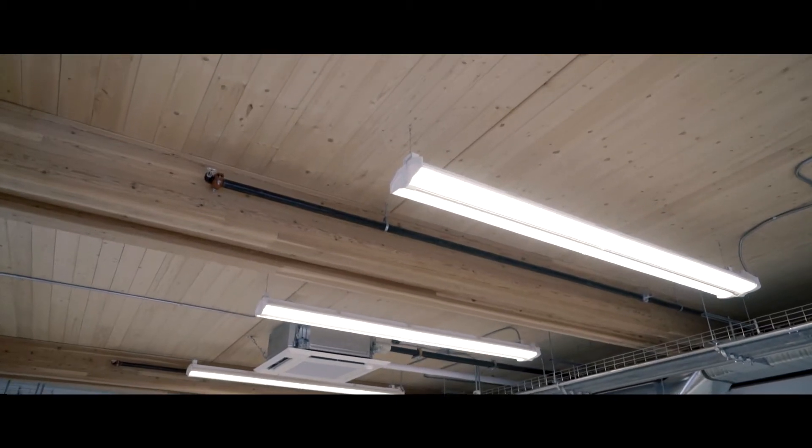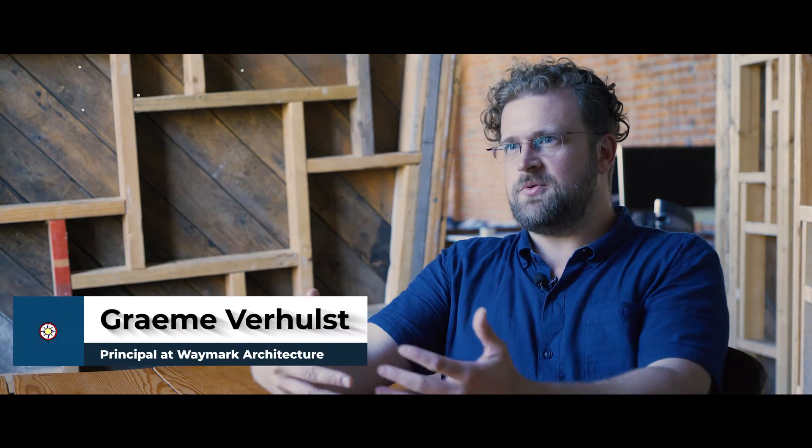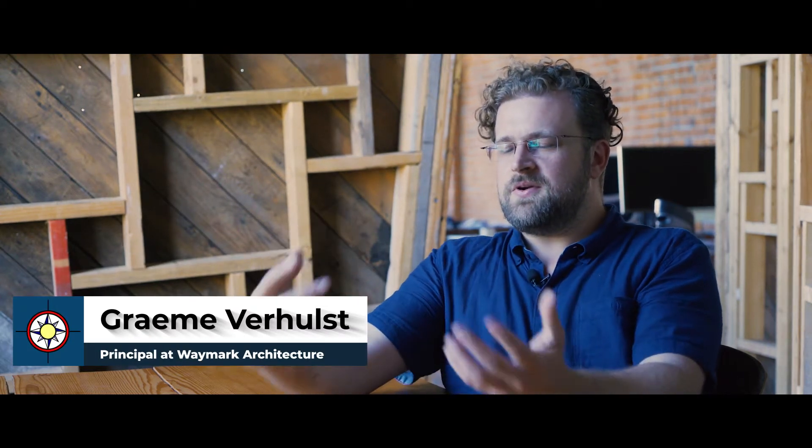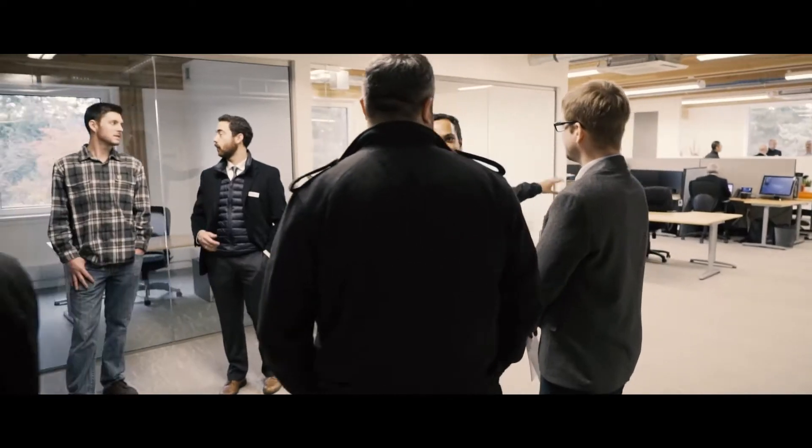I'm very proud to have been part of the first office building in Canada built to that standard. It's really designed so that people will cross paths, that interaction can happen organically, and really create that collaborative energy that Charter was really looking for.